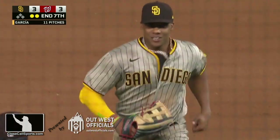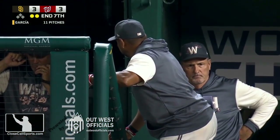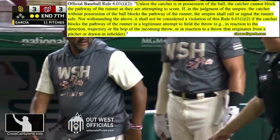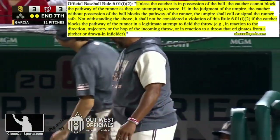Everyone ready for another exciting home plate collision play? The rule requires the catcher give the runner a path to home plate. The only way a catcher can legally block the path is if the throw takes them there, or the catcher actually has possession of the ball when they're blocking.